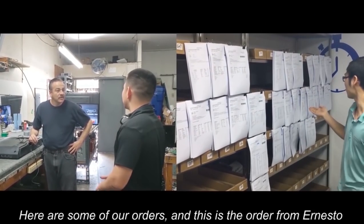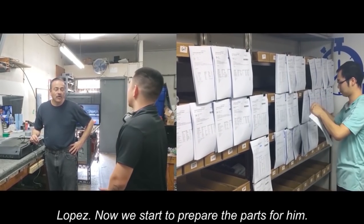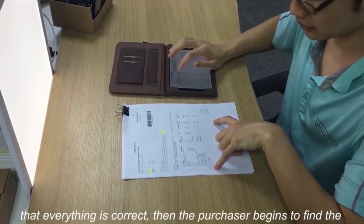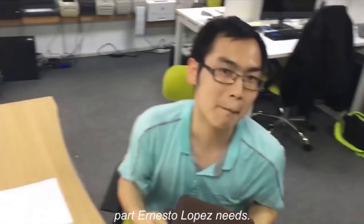Here are some of our orders, and this is the order from Ernesto Lopez. Now we start to prepare the parts for him. First, check all the info of the customer and the order to make sure that everything is correct. Then the purchaser begins to find the parts Ernesto Lopez needs.